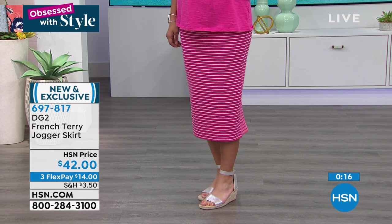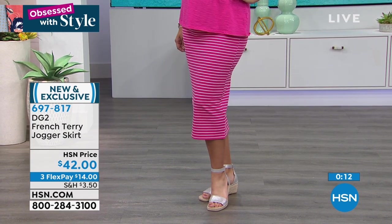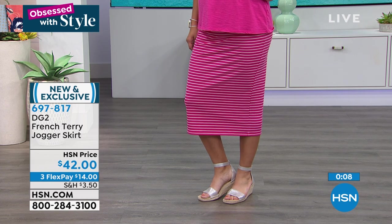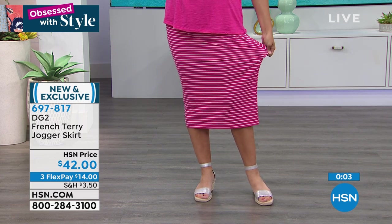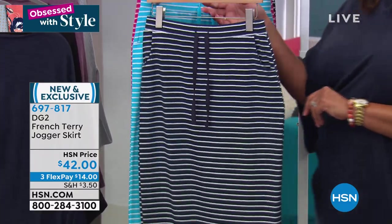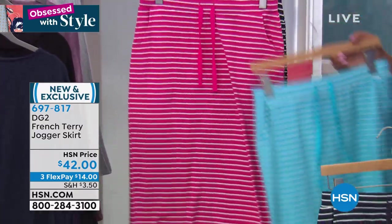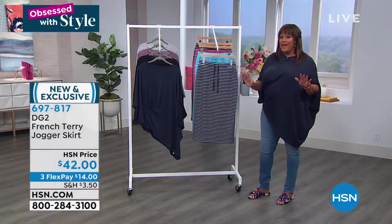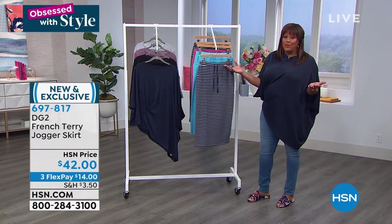It's three monthly payments of $14. Use your HSN card for a fourth payment. Five percent spandex — very stretchy, a luxe fabric, very soft. Pick your color: go nautical with navy, pop the color with turquoise or hot pink, or classic black. You can put it on with a simple tank top and sneakers, or pair it with some crochet.